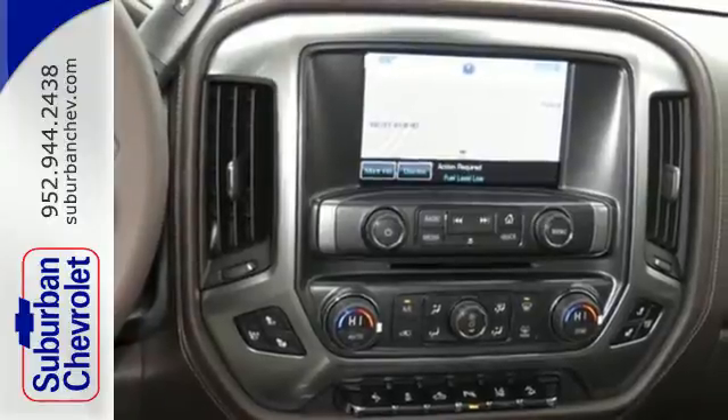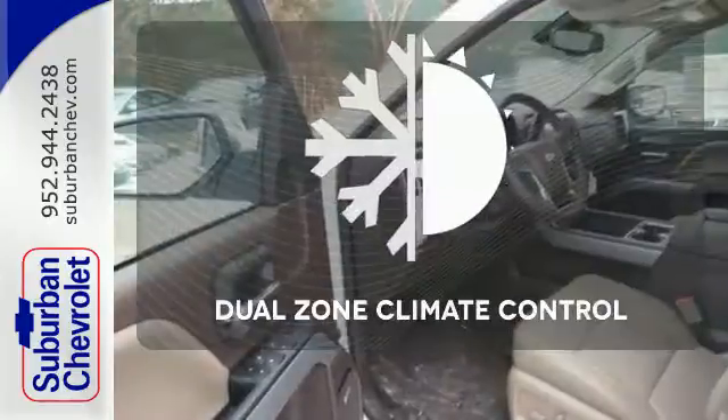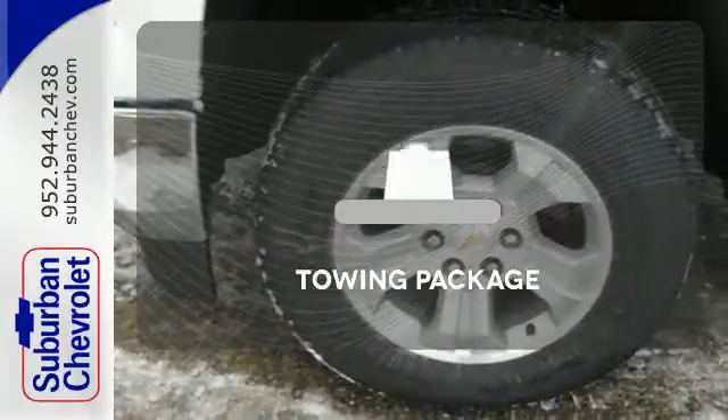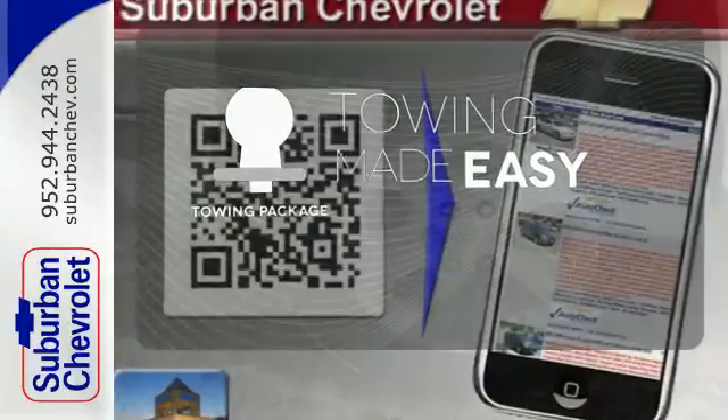Inside you'll find a quiet, comfortable and secure cabin. Dual zone climate control lets you and your passenger pick a personal temperature. The towing package is a must-have for anyone on the job.